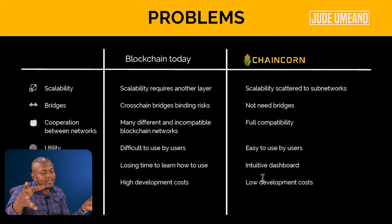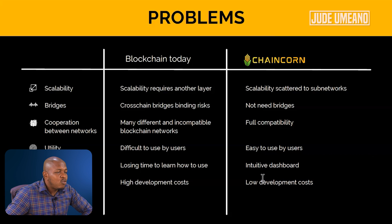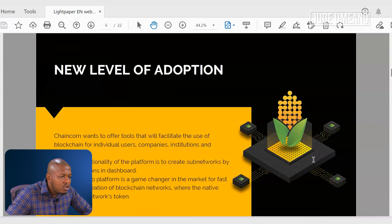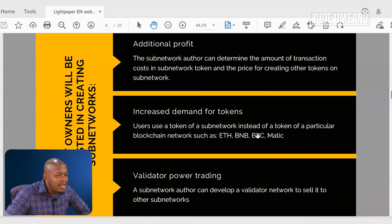It is that easy. In other words, they're doing all the coding and backend for you and giving you an intuitive dashboard to actually build your own blockchain. Cost is high in traditional development, but with Chaincoin it has low development costs. This is how easy it is for you to create your own coin or blockchain in the Chaincoin network — just fill in the details, choose the number of tokens, choose everything, and just create. It creates. That easy.